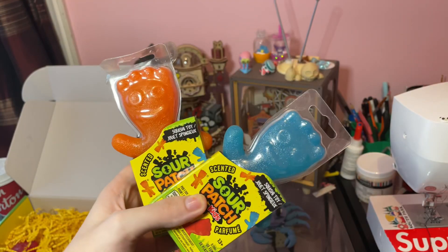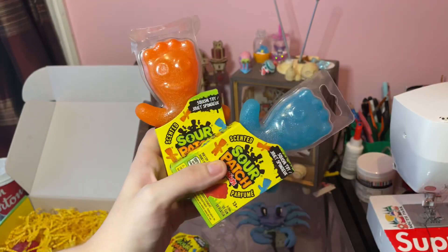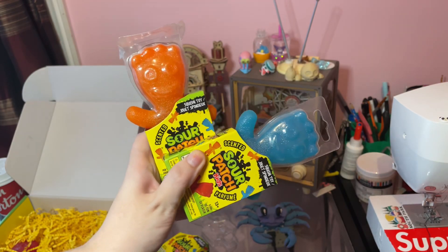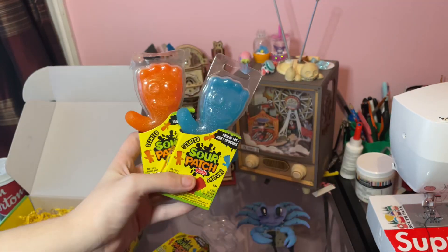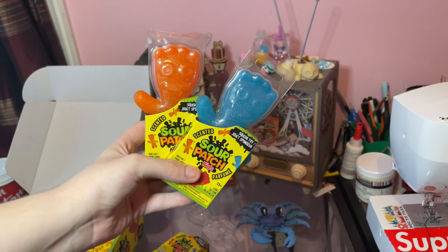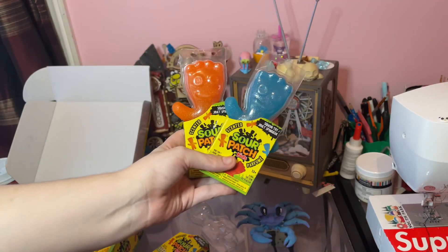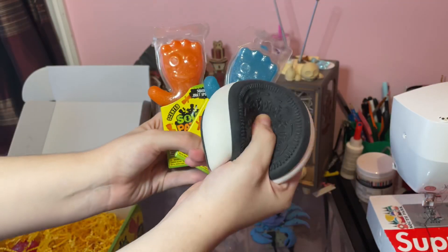I may not take these out of the package just yet because I kind of want to keep them clean and ready for me to use or give away. Make sure to like, follow, and subscribe because I'm feeling like I might do a giveaway with all this stuff I've been getting lately - I want to give back to my community and say thank you. Even if it's just a hundred of y'all watching, I really appreciate every single one of you. Hope you have an amazing day - this package made my freaking day.